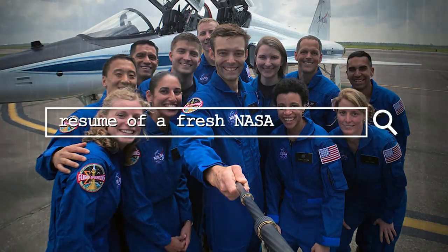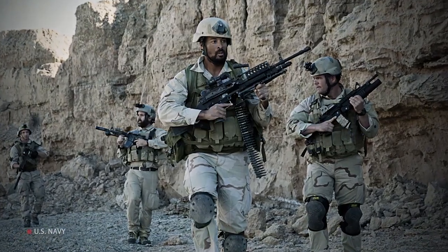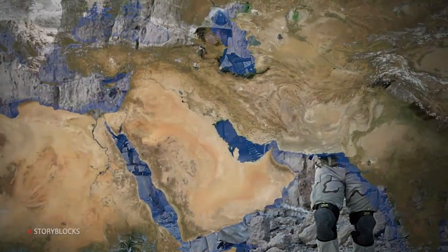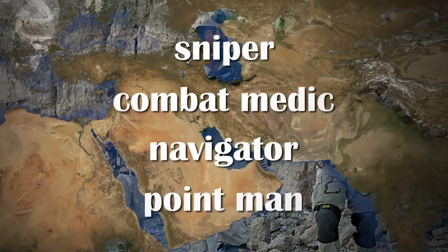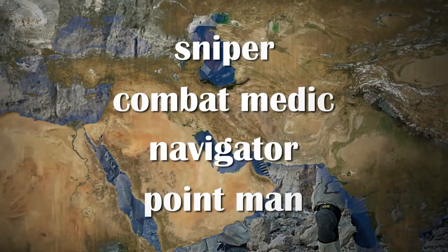What does the resume of a fresh NASA trainee look like? Let's take a look at Johnny Kim, one of the 12 selected for NASA's Group 22 batch. Kim joined the Navy fresh out of high school in 2002. After completing training, he joined the Navy SEALs. He was deployed twice to the Middle East, where he served as a sniper, combat medic, navigator, and point man on more than 100 combat operations. His service earned him a Silver Star and a Bronze Star.